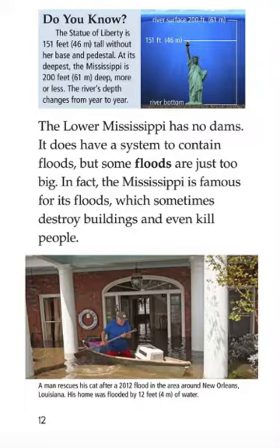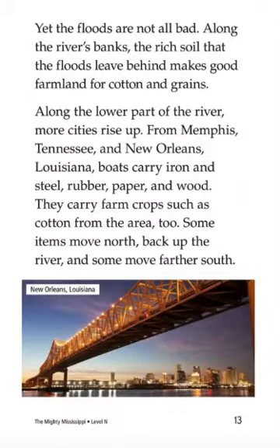More or less, the river's depth changes from year to year. The lower Mississippi has no dams. It does have a system to contain floods, but some floods are just too big. In fact, the Mississippi is famous for floods, which sometimes destroy buildings and even kill people. Yet the floods are not all bad. Along the river's banks, the rich soil that the floods leave behind makes good farmland for cotton and grains.